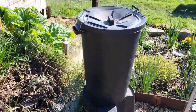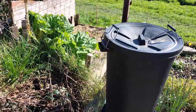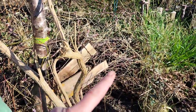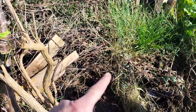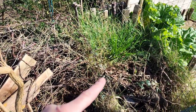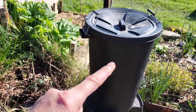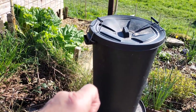Coming down here, this bin — I am putting in like brambles, the bramble clippings, and any other horrible weed like ivy. I'm putting it in there and letting it rot down and using that as fertiliser.